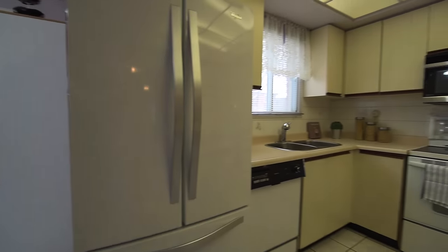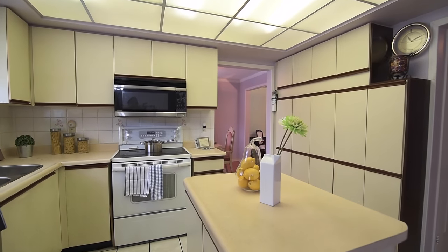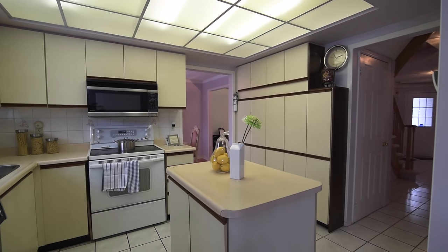The kitchen itself features a ceramic tiled floor, appliances, a center island, abundant cupboard, pantry and counter space.